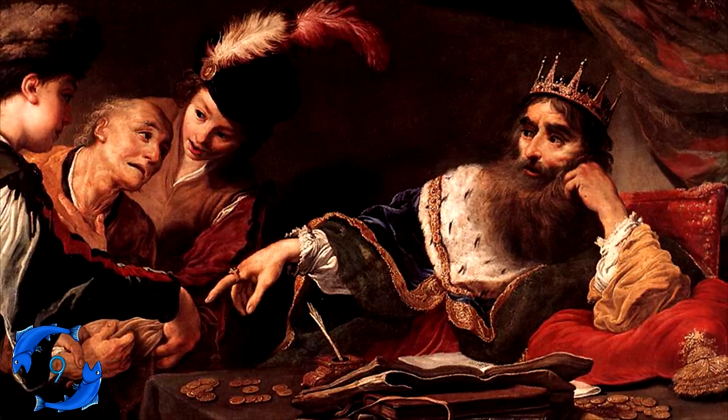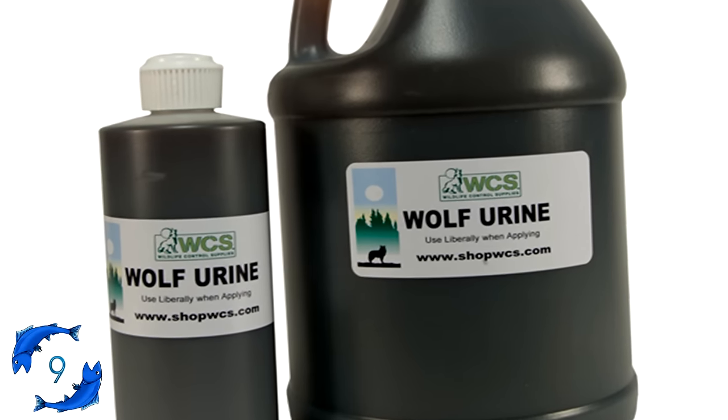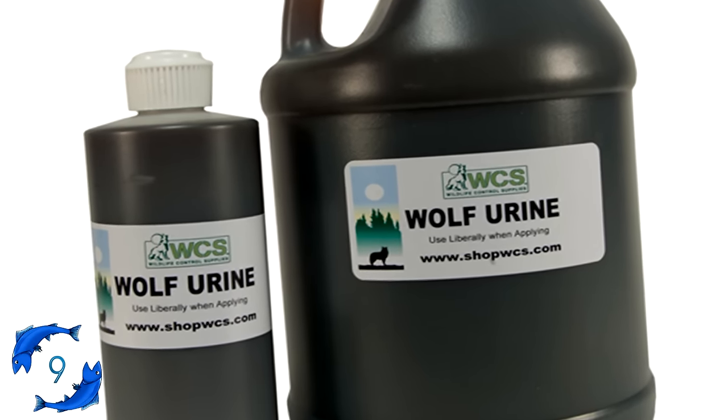No, but seriously — you can buy wolf urine without even handing someone physical money. What a time to be alive.